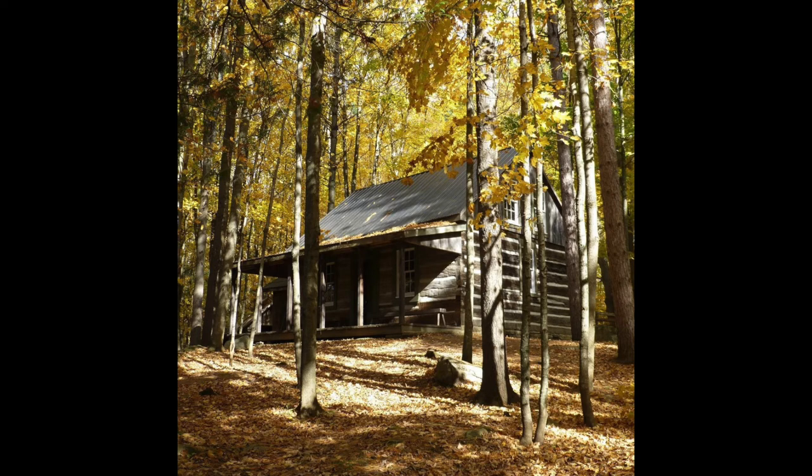Hi everyone! Today we're going to be looking at a 360 virtual tour of the log cabin at O'Hara Mill Homestead near Medoc, Ontario.